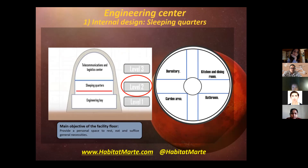The sleeping quarters are on the second floor. This floor is divided into four: the dormitory area, the kitchen and dining room, the garden area, and the bathroom. The main objective of this facility floor is to provide a personal space to rest and satisfy general necessities.